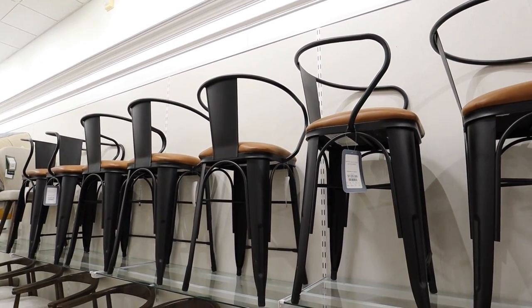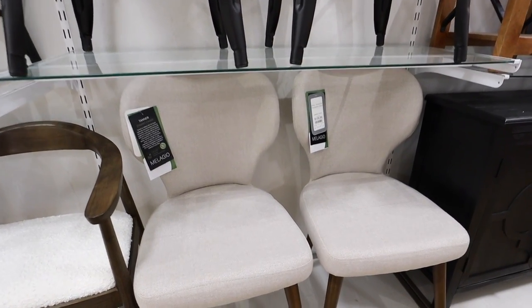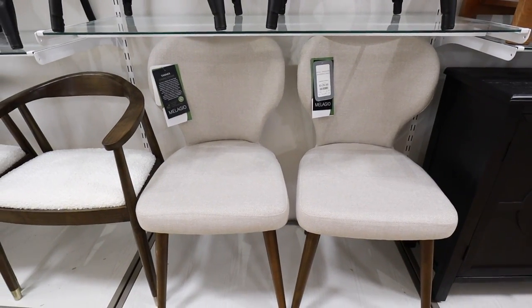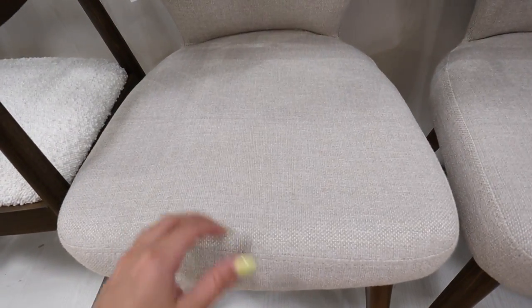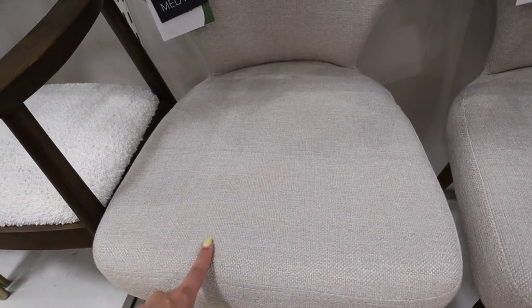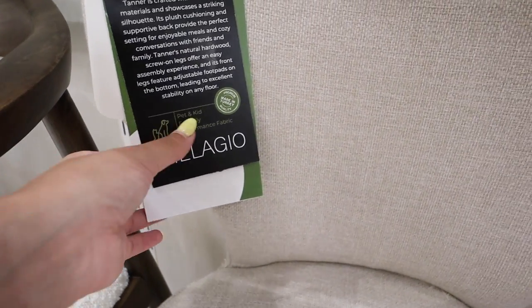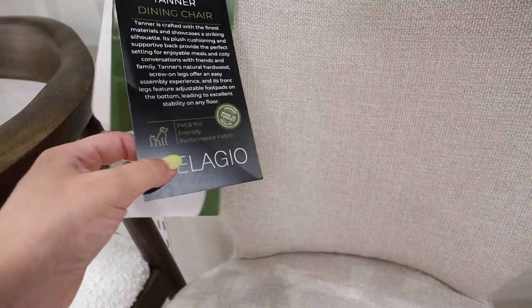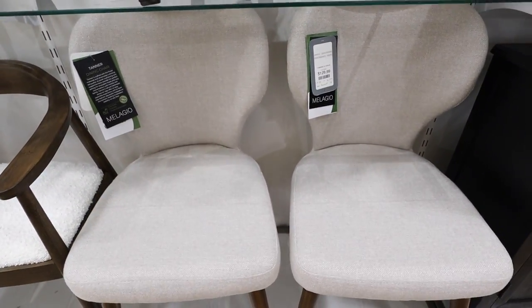They also have four of these Malagio dining chairs at $129 each. I like the shape of the back — it's pretty unique — and it has the walnut-colored legs again. The seat color is really nice and it feels like a performance fabric. It says right here: pet and kid friendly performance fabric. I love how these have all of the info and also a cleaning guide. These are $130 each.